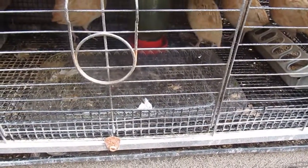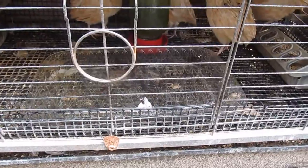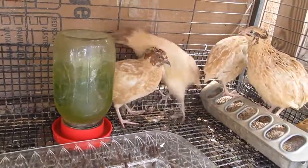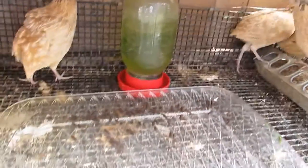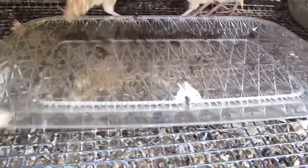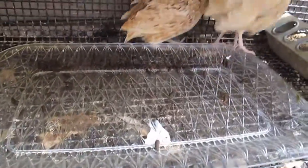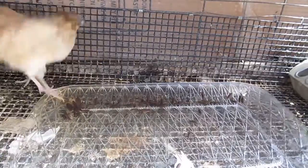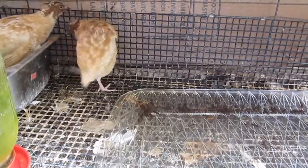I'm not sure if they even realize those grubs are in there right now. Come on guys, check out the grubs. Okay, I guess they're still a little scared of me and they don't want anything to do with the grubs yet. So I'll come back in a few minutes and see if they settle down and go after the grubs.